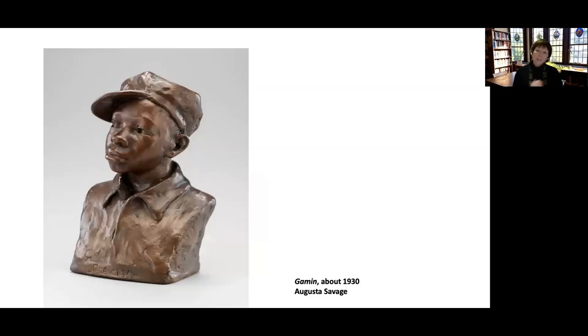Let's jump forward a little bit. Here we have a profoundly different sculpture than Minnehaha and Hiawatha. Here we have what looks like a young boy with obviously African-American features — he looks like the most normal kid you might find on the street. Indeed, the name of this is Gamin, which is a French word meaning street urchin, or street kid. Here's a young African-American boy just wearing regular clothes, and he's probably got his prized possession on his head — his bebop cap, which would have been all the rage in about 1930.